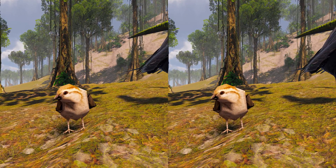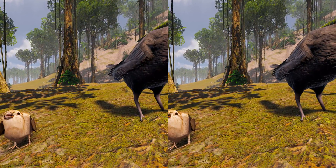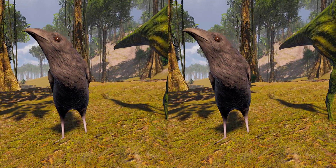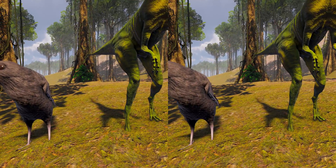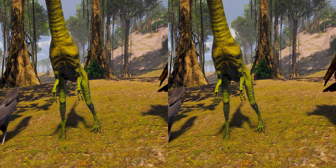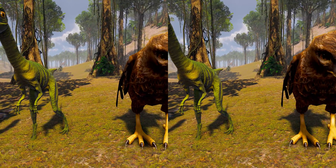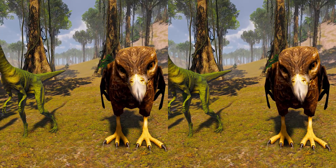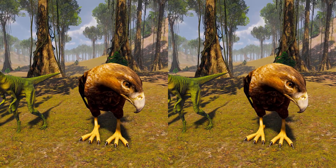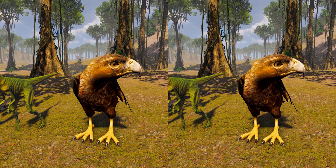For almost a century, Compsognathus longipes was the only well-known small theropod species. This led to comparisons with Archaeopteryx and suggestions of an especially close relationship with birds. In fact, Compsognathus, rather than Archaeopteryx, piqued Huxley's interest in the origin of birds. The two animals share similarities in shape and proportions — so many that two specimens of Archaeopteryx, the Eichstat and the Solnhofen, were for a time misidentified as Compsognathus. Many other types of theropod dinosaurs, such as Maniraptorans, are now known to have been more closely related to birds.